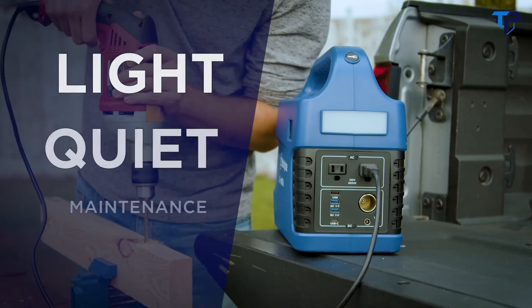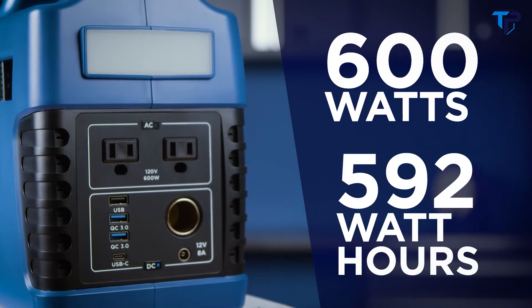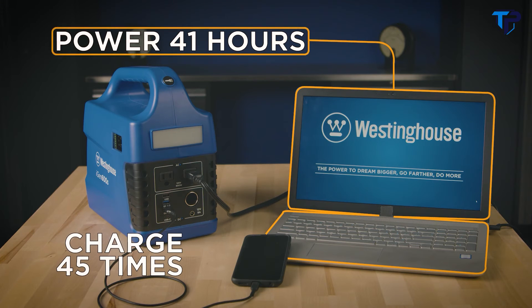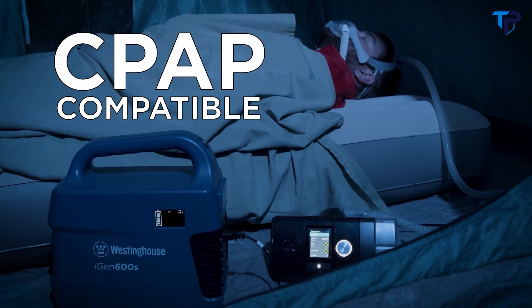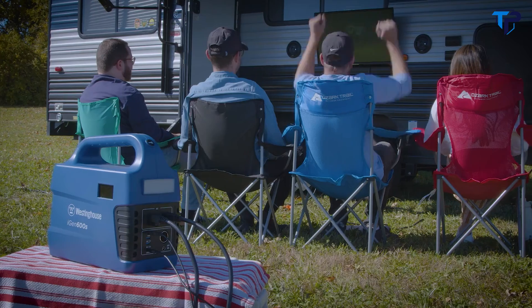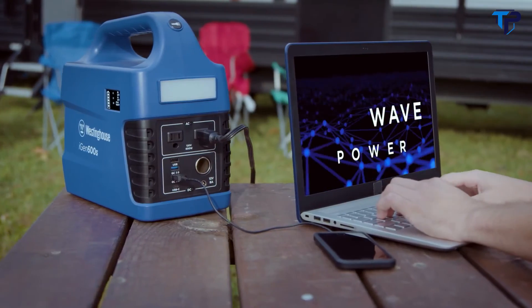The iGen 600S from Westinghouse — a lightweight, quiet, maintenance-free, and easy-to-use source of power. The 600-watt power bank has 592-watt-hours of power, enough to run a laptop for 41 hours or recharge a cell phone 45 times. 600 watts is enough power to run a CPAP machine. The iGen 600S is great for backup at home or entertaining away from home.